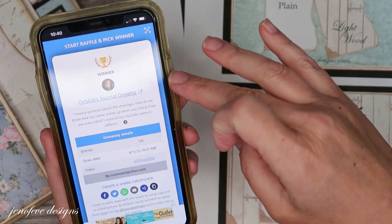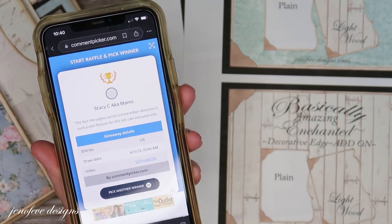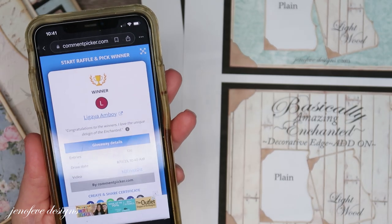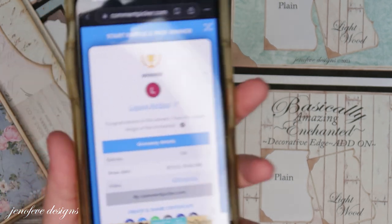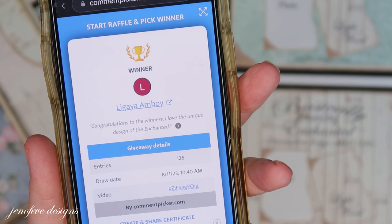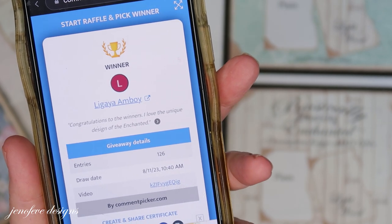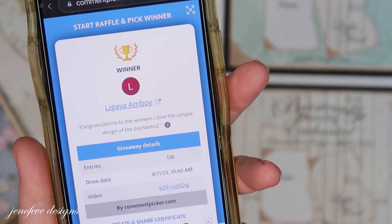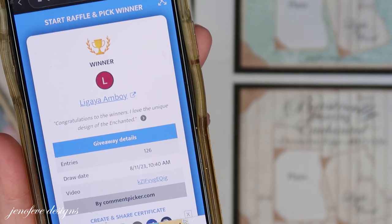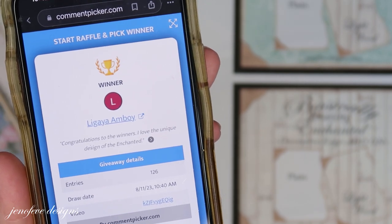Now I'm going to pick another winner. Congratulations — I've checked and you are a subscriber. Your name is Ligaya Ambrose — I'm going to totally mispronounce this and I am extremely sorry. I probably just made a mess of that name, but congratulations! You are the second winner for this giveaway drawing. Contact me via that email linked down below and you have until August 18th, 2023 to claim your winnings. I do apologize for saying your name terribly.